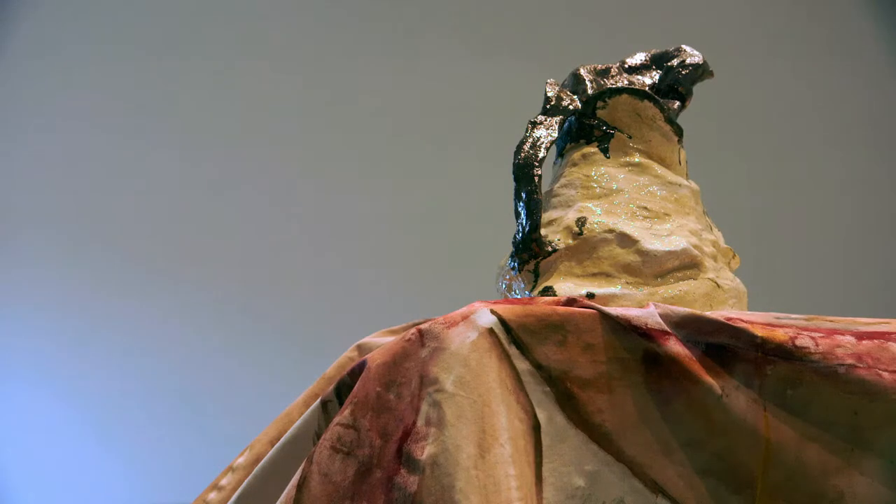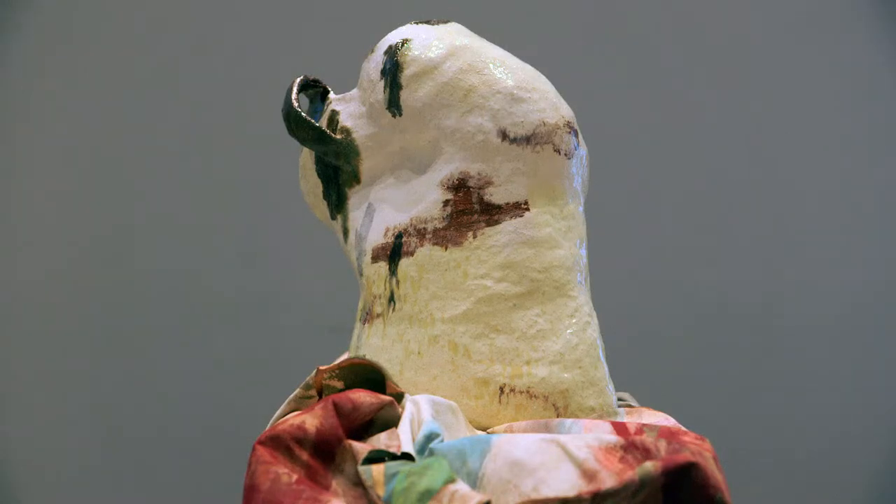Jessica uses found objects, handmade ceramics and collages to rethink and expose the conventions of painting and sculpture.